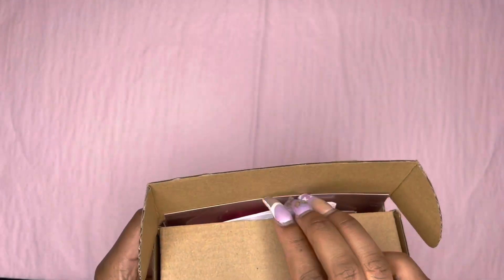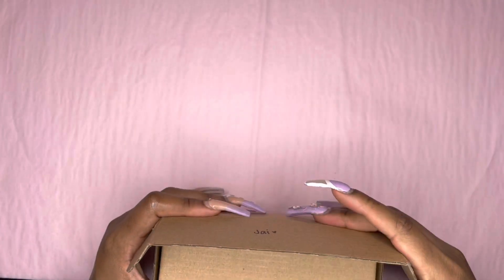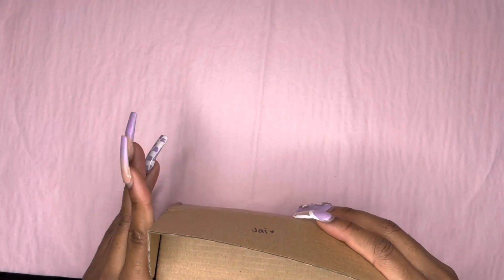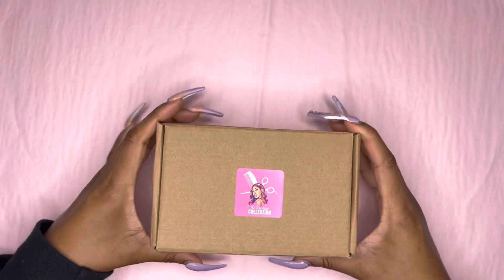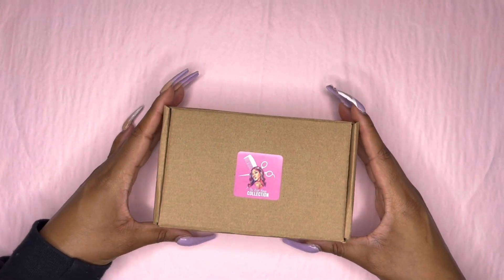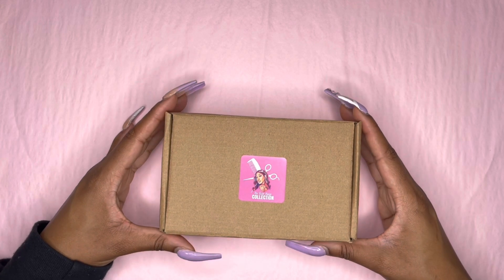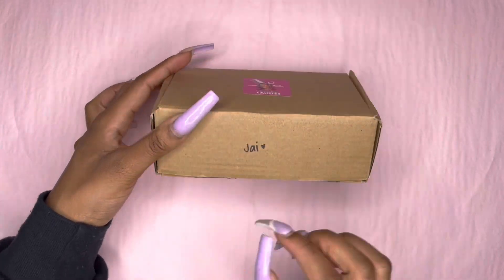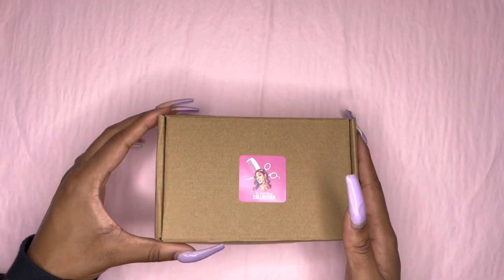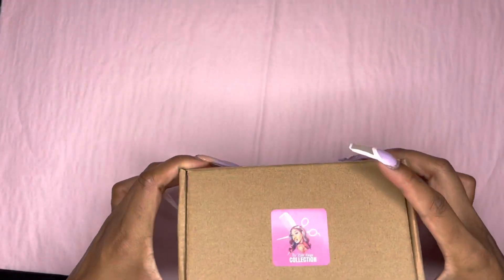I just realized — because I actually ship these boxes just like this since they're too small to go into a poly mailer, which would be a waste — my sticker actually goes right here, like that. So I just put this sticker on for no reason, but it's okay. Thanks again, Jai, for your purchase. I really, really appreciate it.